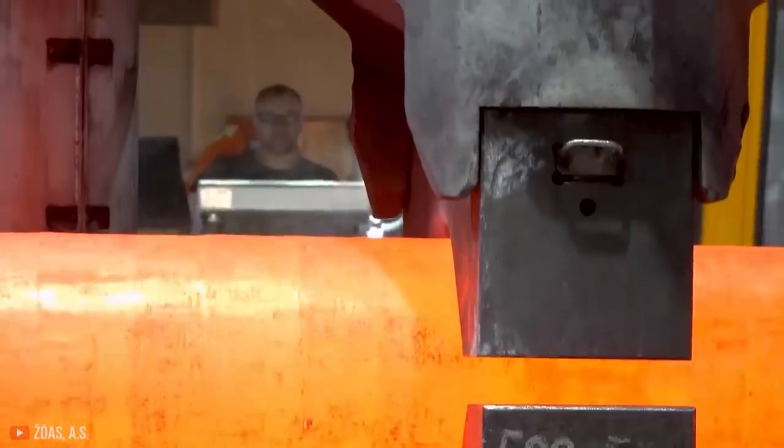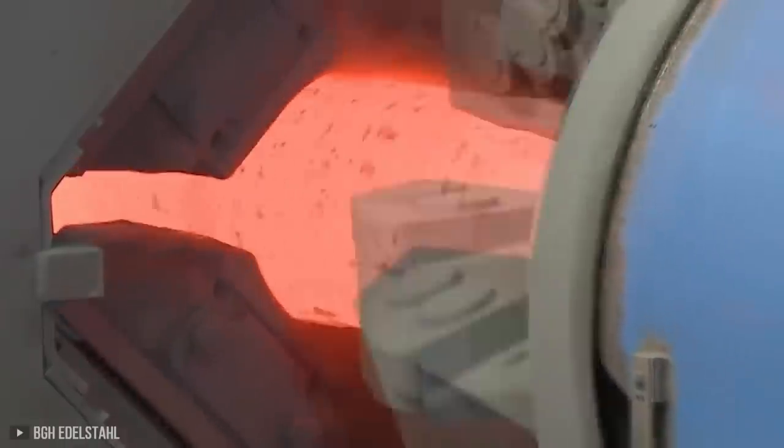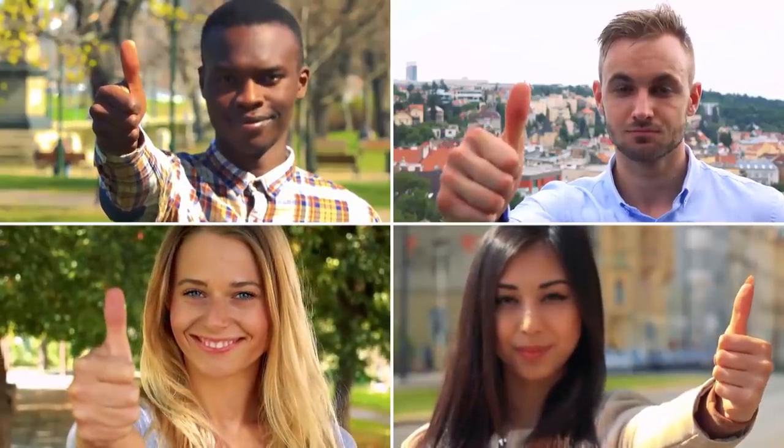The modern machines are known to use the hydraulic forging press that produces impeccable mint-conditioned metal parts and pieces.